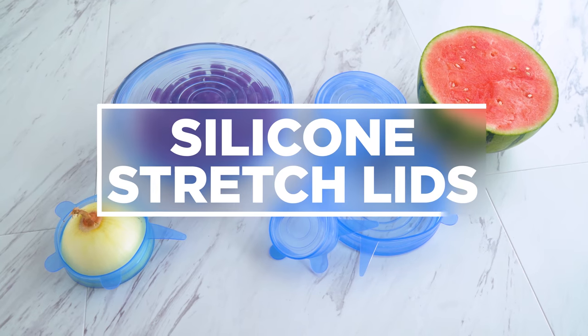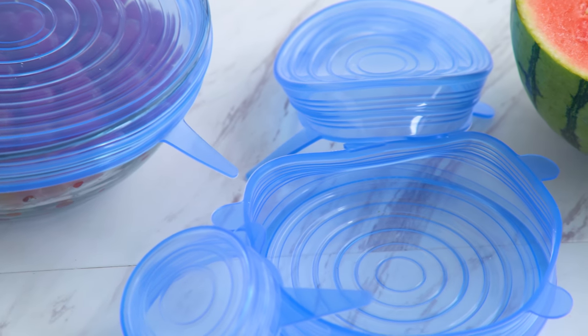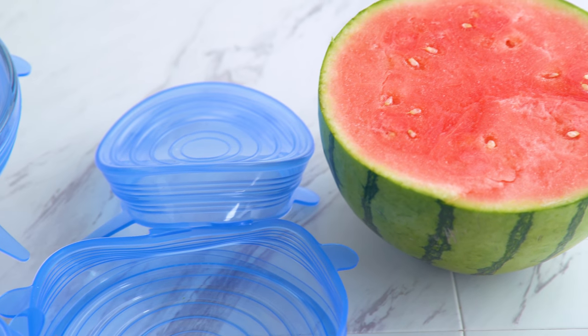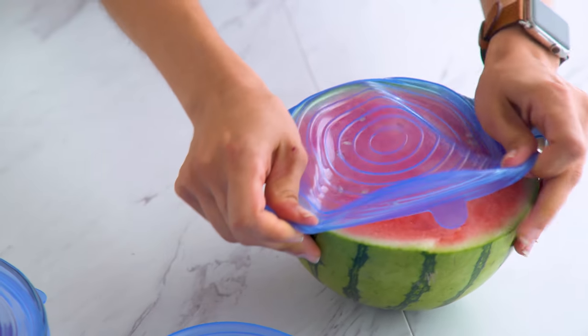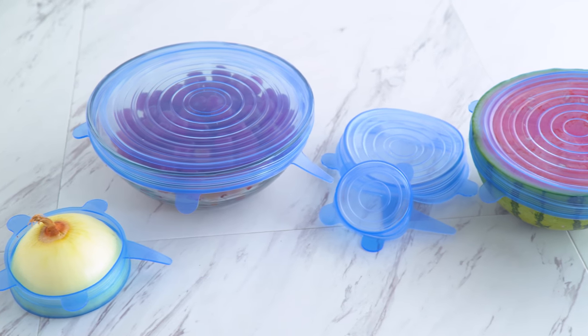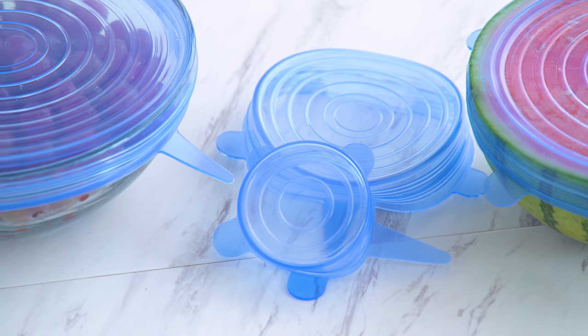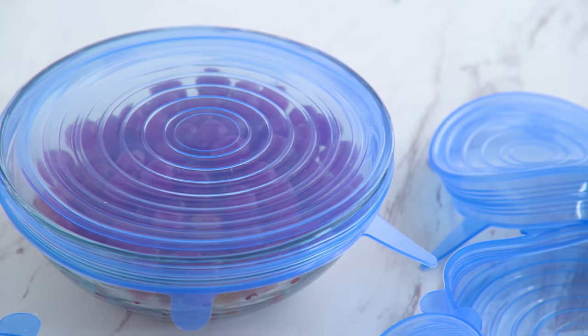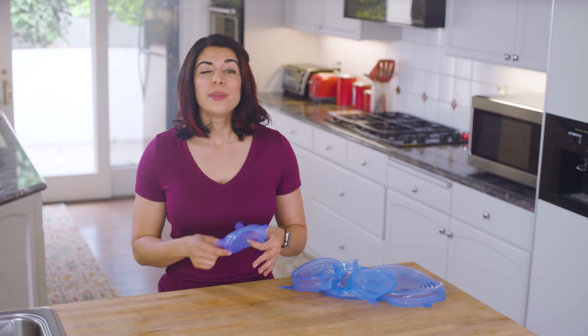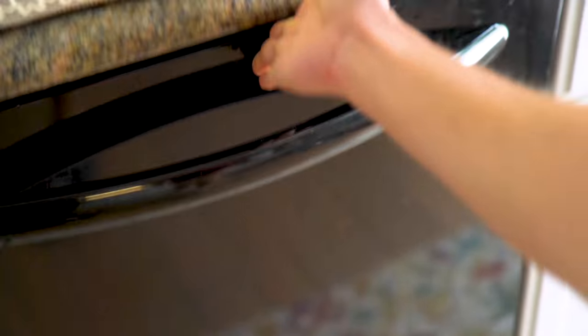Silicone stretch lids. These lids are a form of a food saver. They are great for all types of food, but I personally love them for melons. When I cut a watermelon or a cantaloupe, I don't want to have to store the whole half in a huge container — it takes up space and is annoying to deal with. This is like a wonderful alternative to plastic wrap. It stretches, clings, and fits fresh-cut food, but also dishes in containers. This one specifically is BPA-free and dishwasher-safe, which definitely makes life easier.